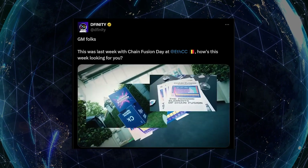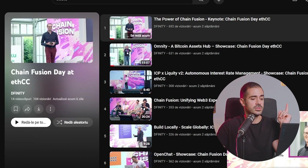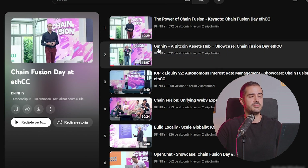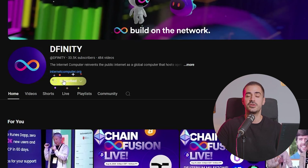If you remember in a past episode, we mentioned that DFINITY was present at the Ethereum Community Conference 2024. They hosted a Chainfusion Day and now all the keynotes have been uploaded to the DFINITY YouTube channel. Some of the topics include the power of Chainfusion, a presentation by Omniti, ICP and Liquidity v2, and Autonomous Interest Rate Management. If you're interested, you can check those videos out on the DFINITY official YouTube channel.